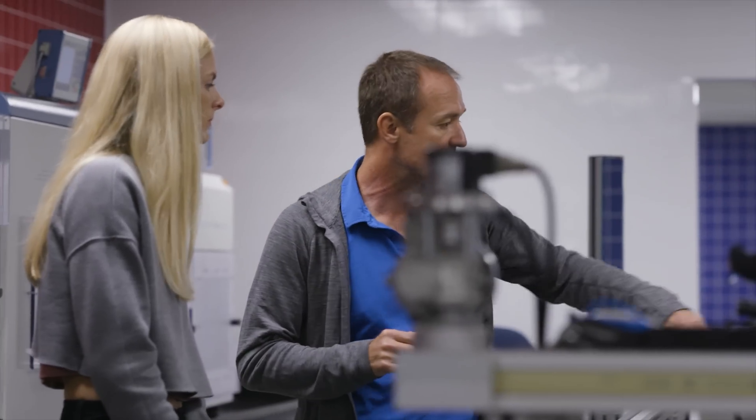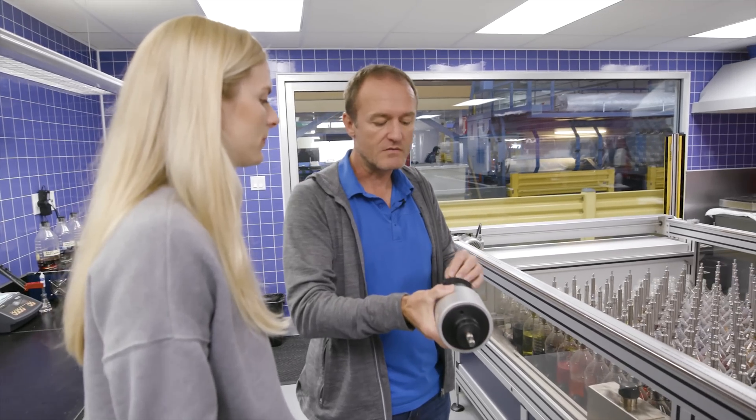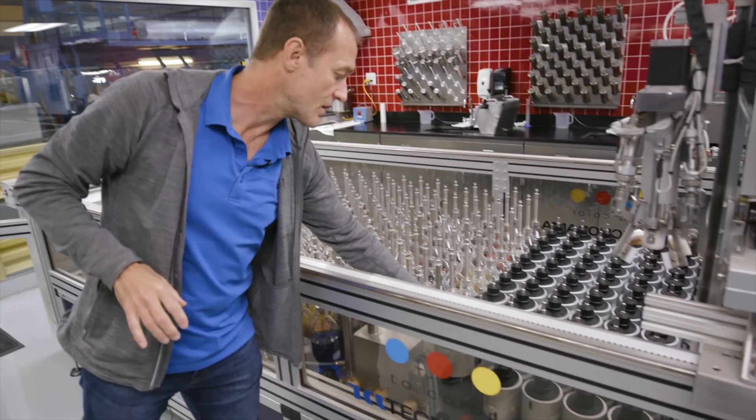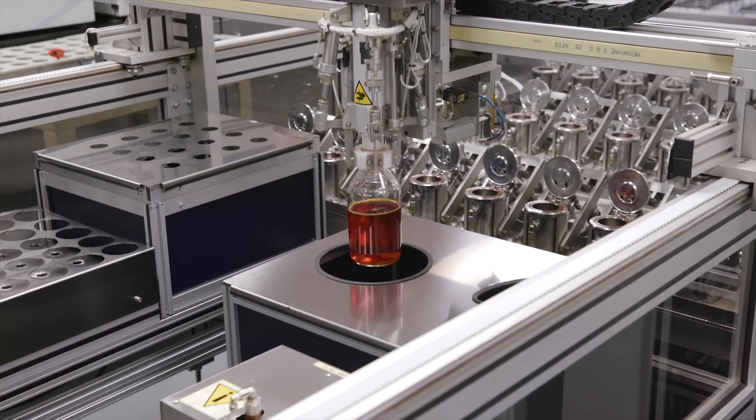It all starts with color development. In the design process, we come up with a variety of sophisticated on-trend colors. Digital swatches of our developing colors are sent to the lab where the color is brought to life on actual fabric.